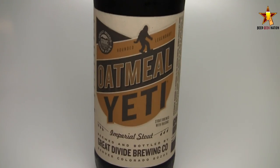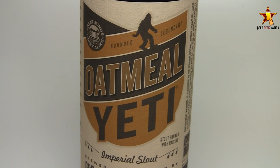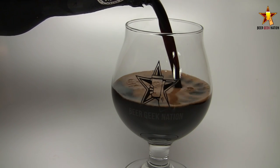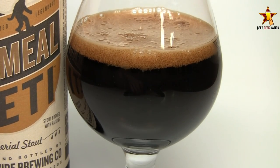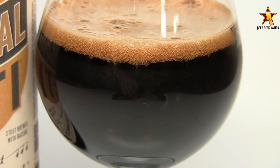Today on Beer Geek Nation we're looking at the latest release in the Yeti series from Great Divide Brewing. This is Oatmeal Yeti Imperial Stout coming in at 9.5% alcohol by volume. It's the Yeti Imperial Stout except this time they brewed it with rolled oats and raisins — a very interesting twist. Yeti is one of my favorite beers; it's one of the beers that really got me into the Imperial Stout style and to this day one of those beers I will never turn down.